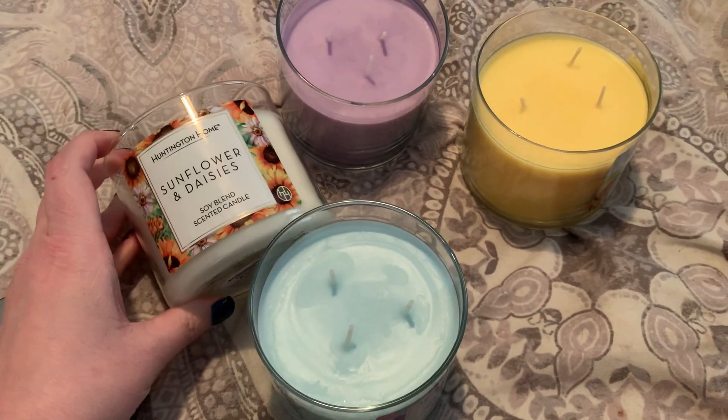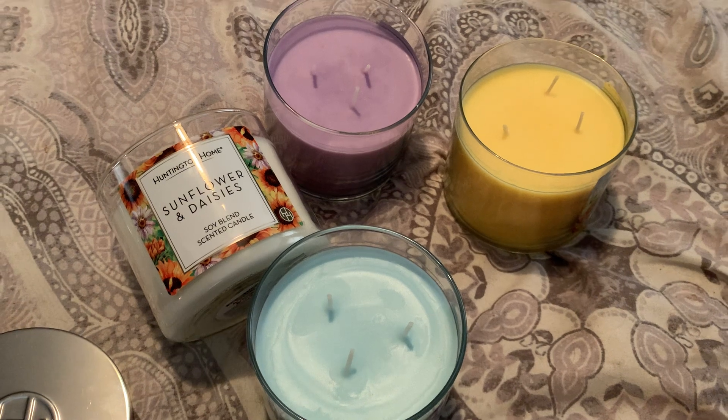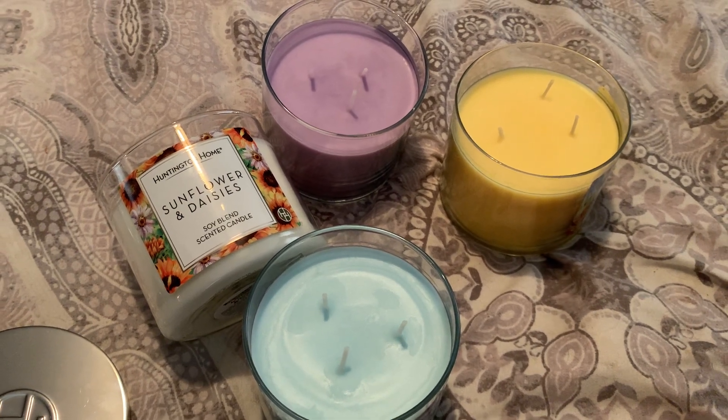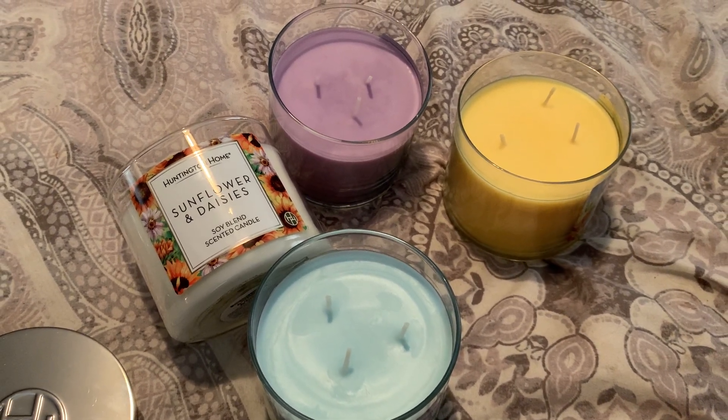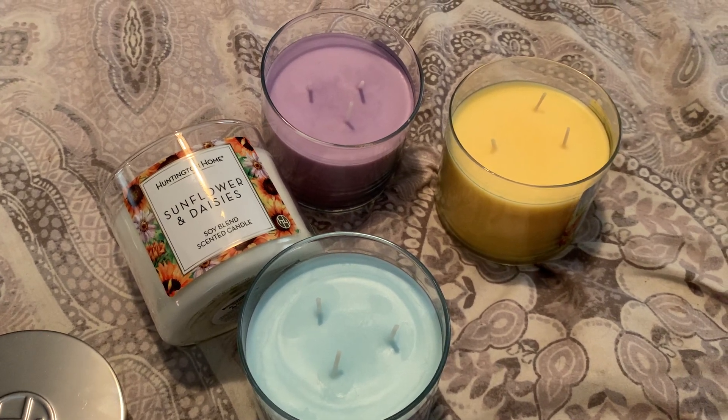I hope you enjoyed this little overview of the Aldi Huntington Home candles. If you guys have any questions, feel free to leave them down below. Don't forget to comment, rate, and subscribe. Thank you for watching, and bye everyone!